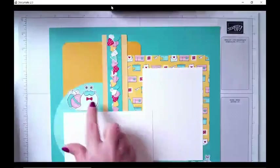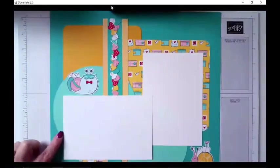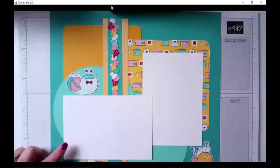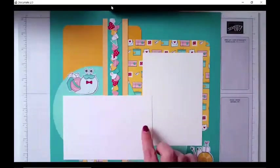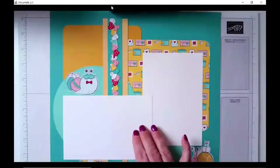The snails I hand cut as well. For the circles, I don't have any dies that were big enough, so I just grabbed some bowls from my cabinet, traced those out, and hand cut my circles. Normally when I do photos on scrapbook pages I'm doing four by six photos, and I've allowed enough paper for photo mats that are four and a quarter by six and a quarter.